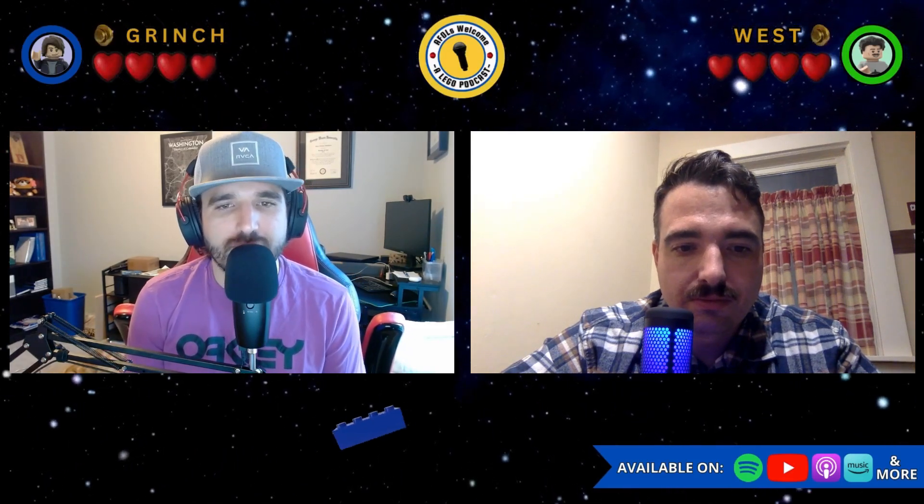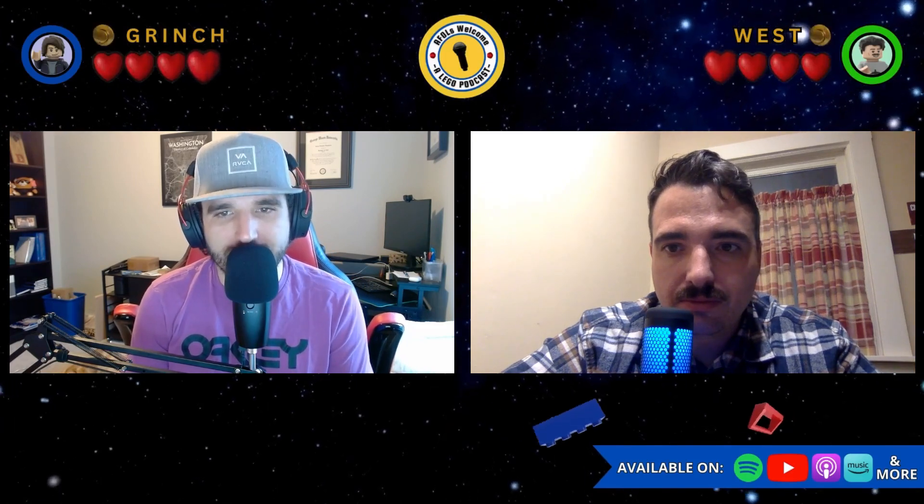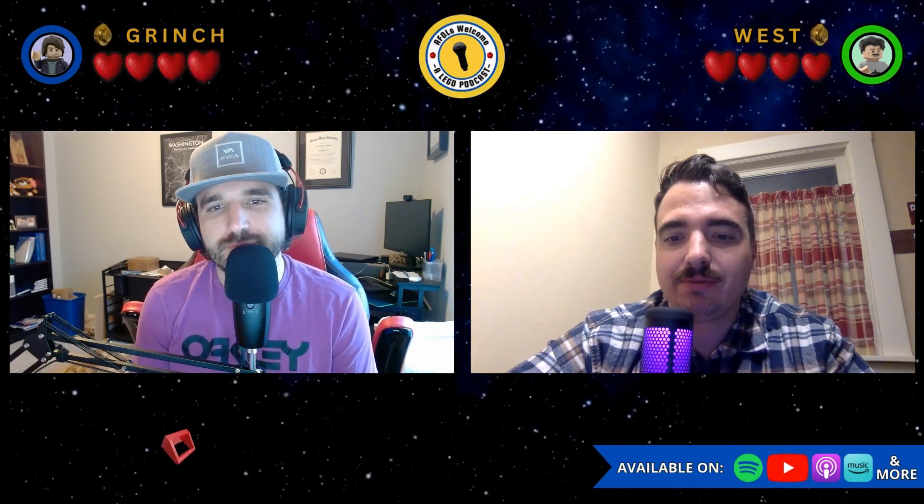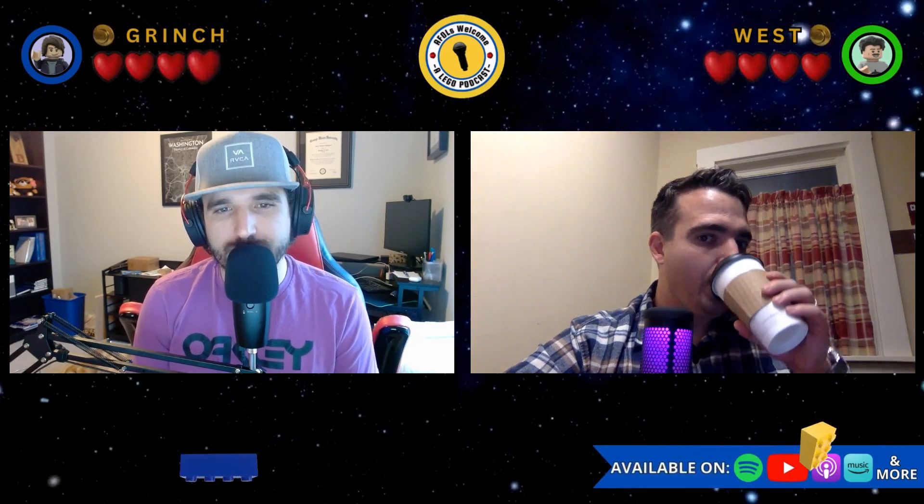Hello, bricks, chicks, and minifigures — you are listening to A Falls Welcome, where we talk about all things Lego from the perspective of two adult collectors. We are your hosts: I'm Grinch and I'm West, and today we will be talking about Lego Rock Raiders, a blast from the past. But before we take a trip down memory lane, let's go ahead and talk about some exciting Lego news.